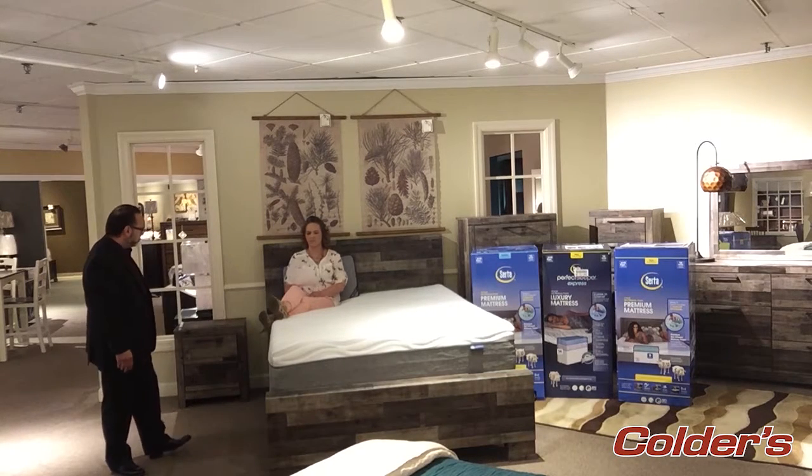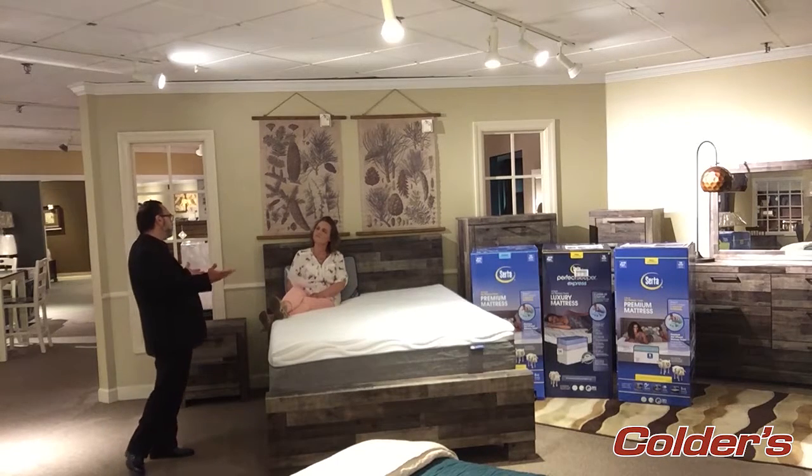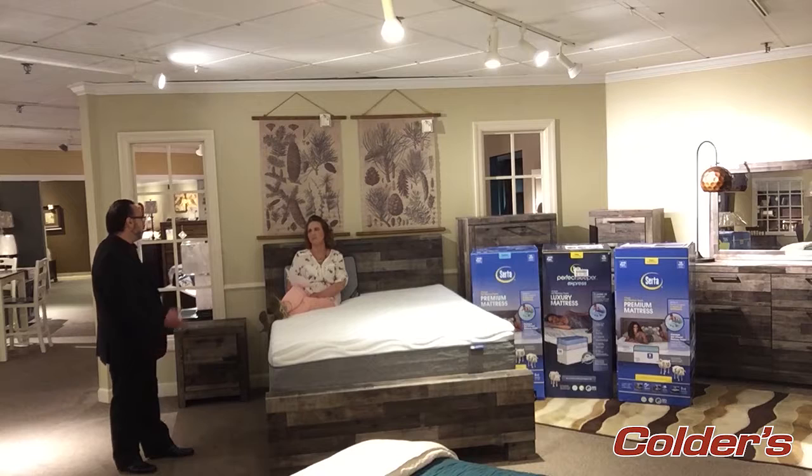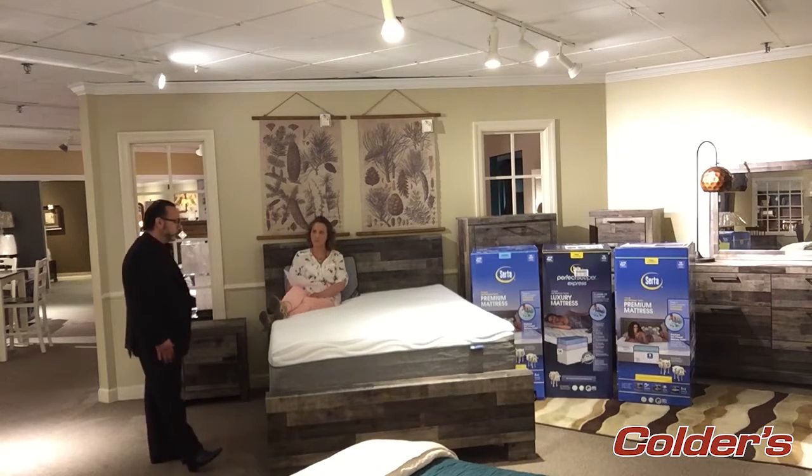Next question: how long can I keep the mattress — can I keep it for several years? Absolutely. These are premium mattresses. You can keep them anywhere from 8 to 10 years. It all depends on how comfortable it is and where you're using it — a master bedroom, guest room, or whatnot.